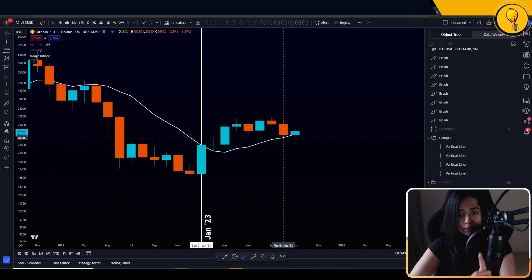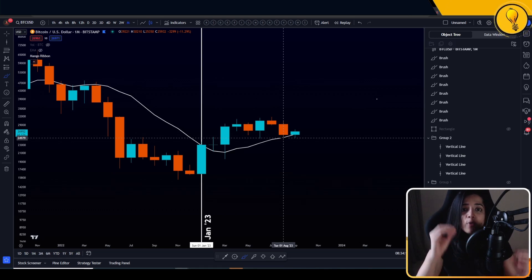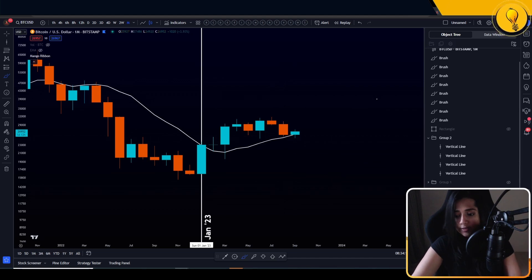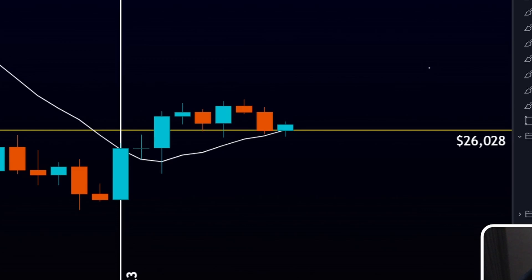The previous month, the level was $25,000. The 10 SMA has now sloped up, so that support level has changed. The new region of support that we want Bitcoin to hold in the next two days is $26,028. I want to see Bitcoin close over this level so the next month of October opens over it — that tells me the bulls are still in control on the macro picture.